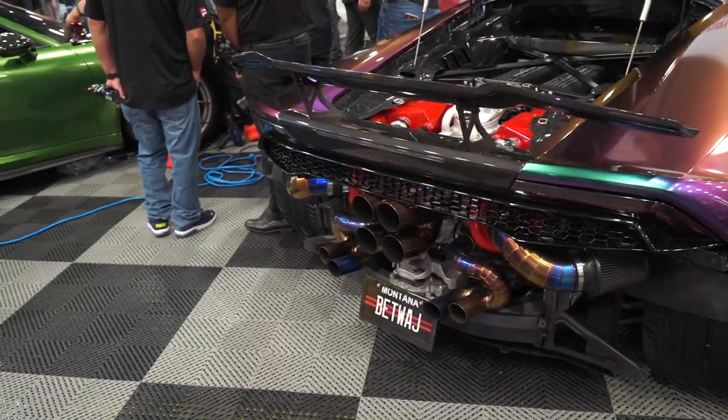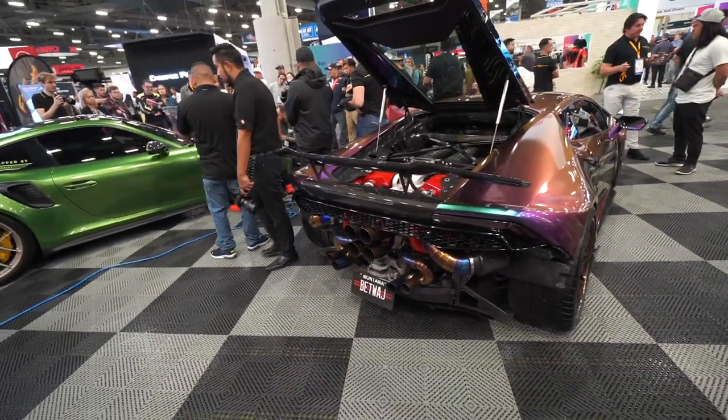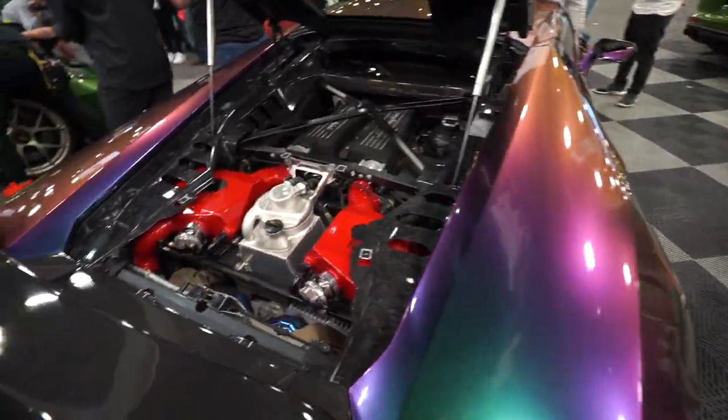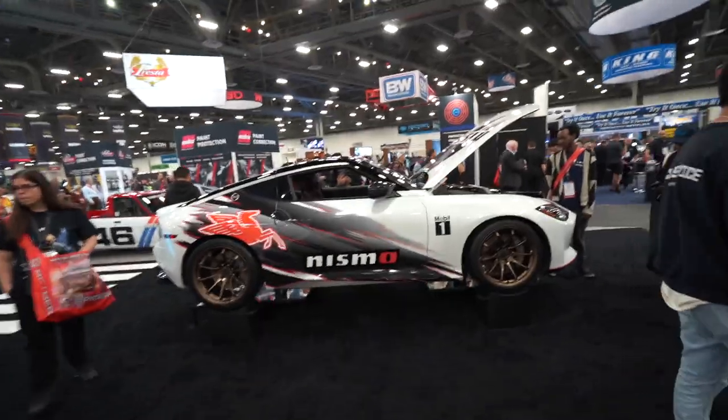Cheapy built — all titanium everything, intake and exhaust. One, two, three, four, five, six, seven, eight exhaust tips, all gold. The wrap is beautiful. Nissan gang!